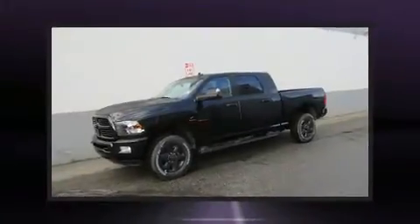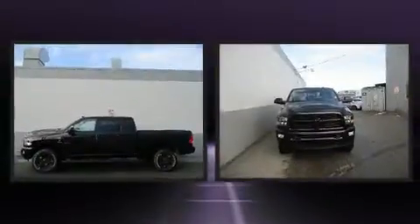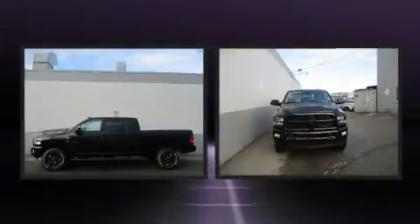Familiarize yourself with the 2017 Ram 2500. Smooth gear shifts are achieved thanks to the refined six-cylinder engine. And for added security, dynamic stability control supplements the drivetrain.